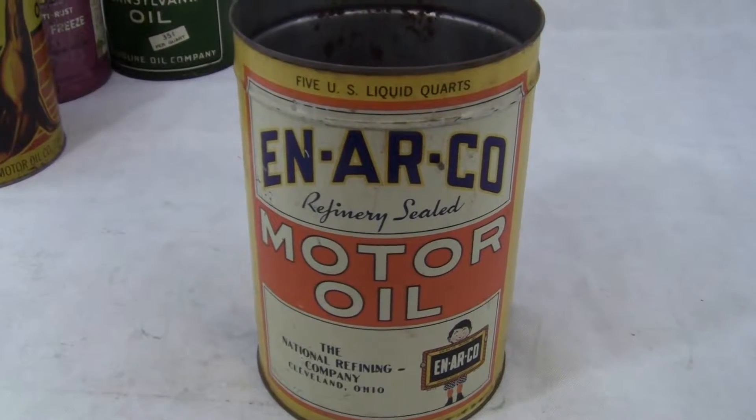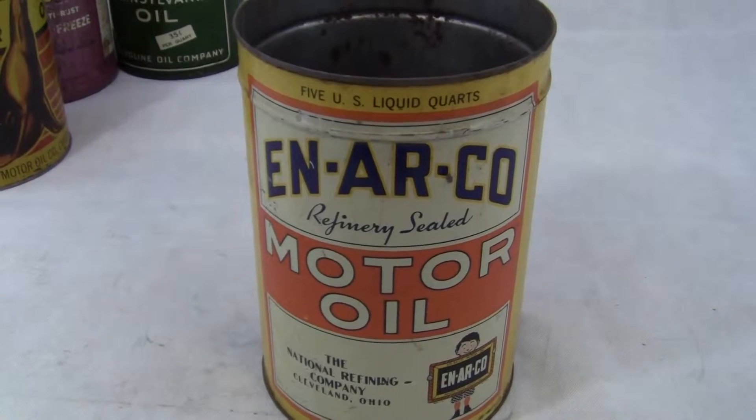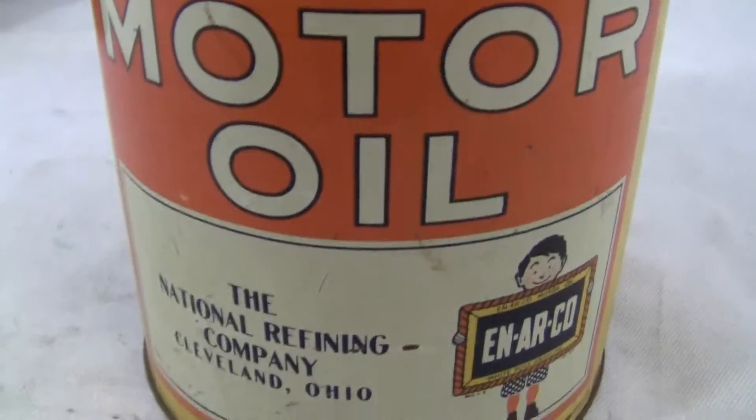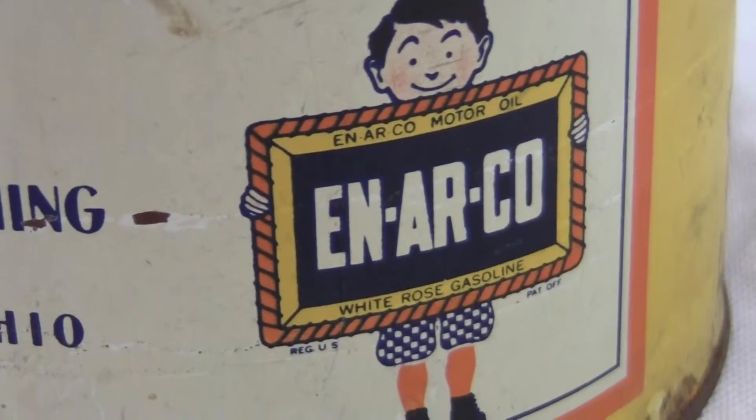Up for auction, up for sale is an original Anarko motor oil can. Measures approximately 9 and a half inches tall by 6 and 5/8 inches in diameter. It has the Anarko boy right there. It says Anarko motor oil, white rose gasoline.